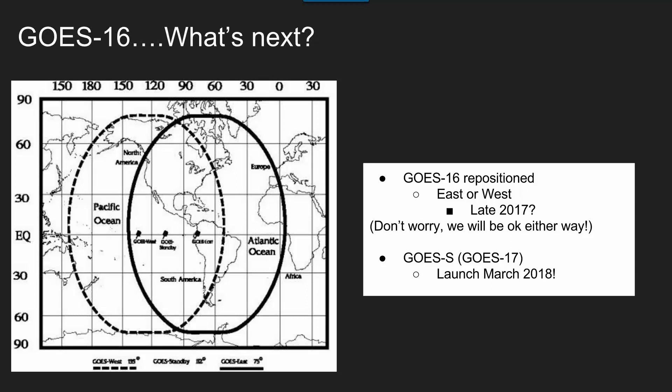The parallax will kind of get messed up for us, but we're still going to be able to use the data and still be able to see things. People like Hawaii and further West, it's going to be almost unusable for them, but it will still be good for us. And the other good thing — it's not that far behind, the next one's going up already in March of 2018.